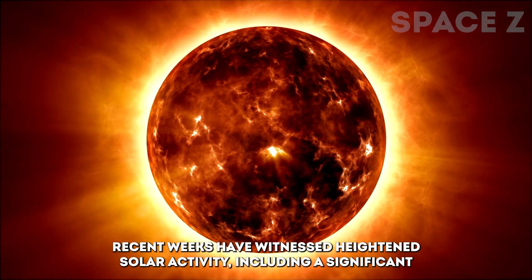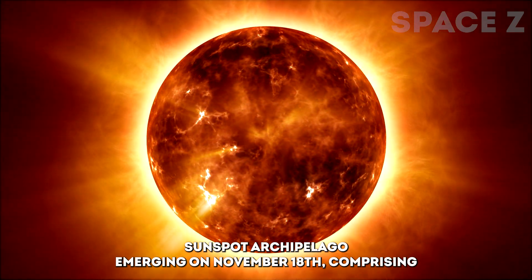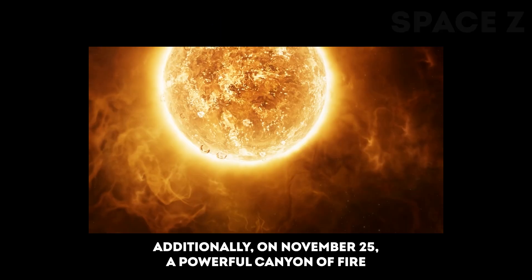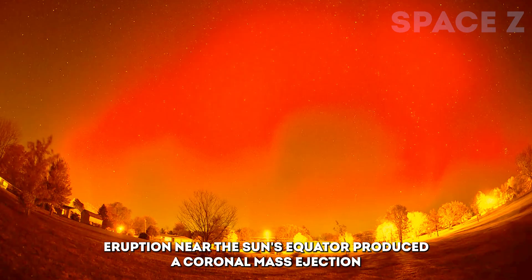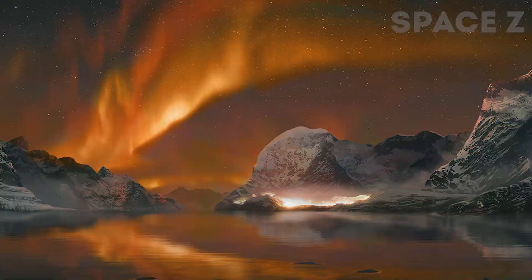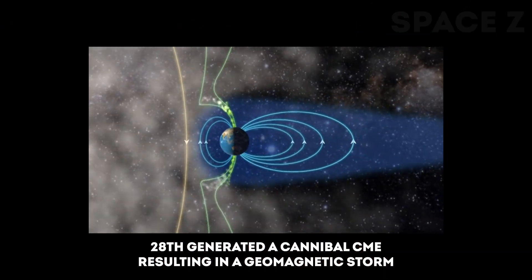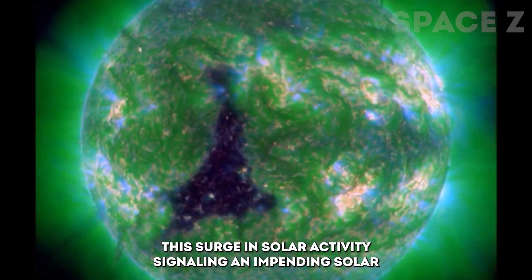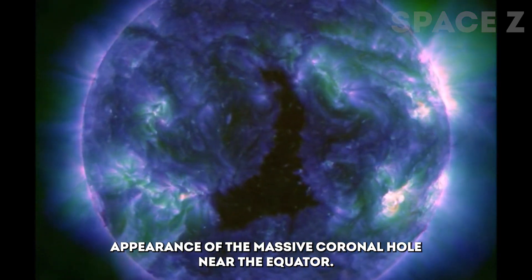Recent weeks have witnessed heightened solar activity, including a significant sunspot archipelago emerging on November 18th, comprising at least five sunspot groups unleashing numerous solar storms into space. Additionally, on November 25th, a powerful canyon of fire eruption near the Sun's equator produced a coronal mass ejection (CME), leading to rare orange auroras on Earth. A near X-class solar flare on November 28th generated a cannibal CME, resulting in a geomagnetic storm and vibrant auroras at lower latitudes. This surge in solar activity, signaling an impending solar maximum, contrasts with the unexpected appearance of the massive coronal hole near the equator.